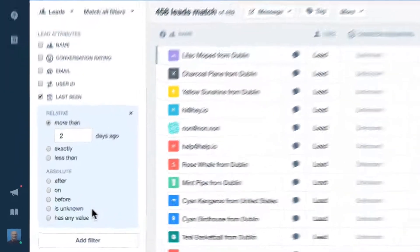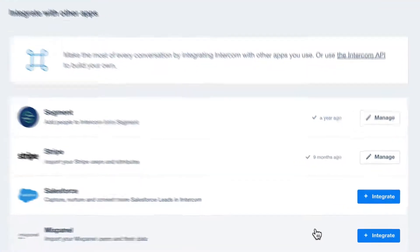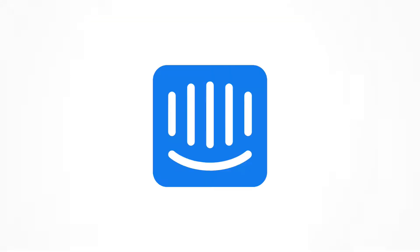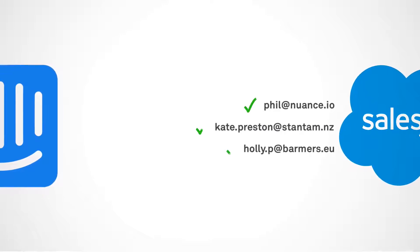Connecting your Salesforce and Intercom accounts couldn't be easier. Just head to your Integrations page and click here. Once you click Connect, that's it. All your leads and matching email addresses will be automatically synced and enriched with data from your Salesforce account.